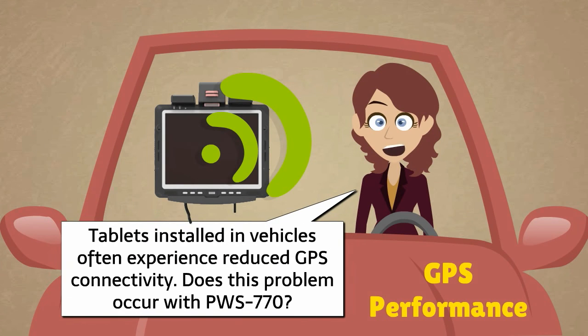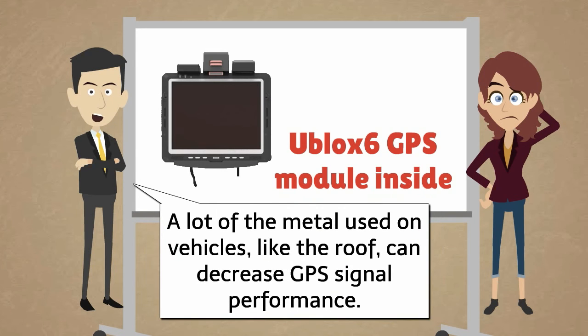Tablets installed in vehicles often experience reduced GPS connectivity. Does this problem occur with PWS-770? A lot of the metal used on vehicles, like the roof, can decrease GPS signal performance.